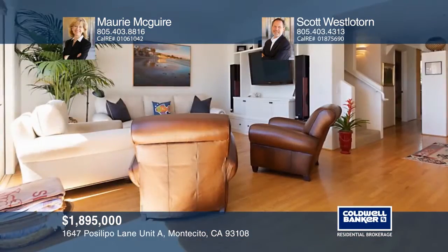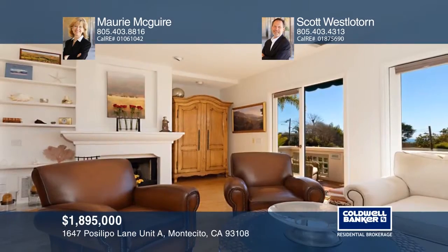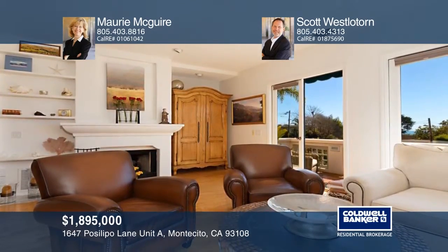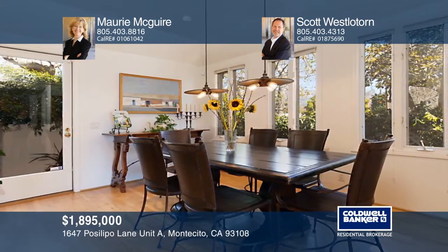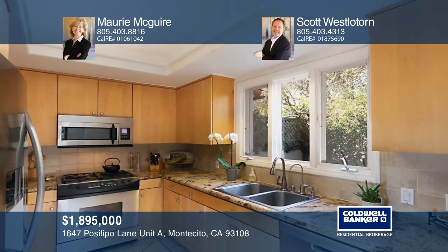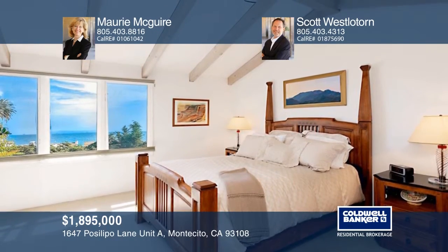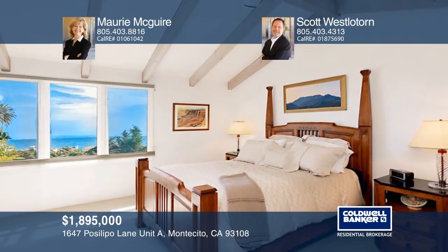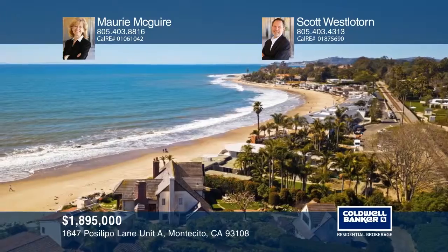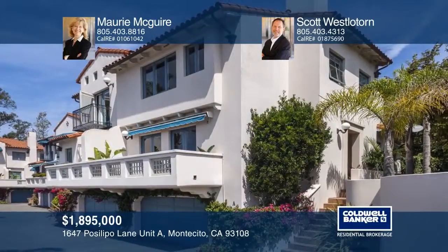This rare coastal gem boasts ocean views, hardwood flooring, a living area fireplace and patio with ocean breezes and island views. Great for entertaining with a dining room, barbecue patio, and a gourmet kitchen with granite counters and upscale appliances. Unwind in the master suite with ocean views and vaulted beam ceilings or the versatile secondary bedrooms. Enjoy the beach lifestyle close to iconic Miramar Beach, the Biltmore, Coast Village Road, restaurants, shops, and more. Come see all this home has to offer with Maury McGuire and Scott Westlatorn.